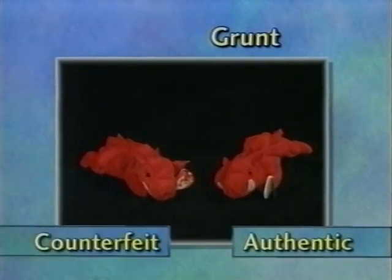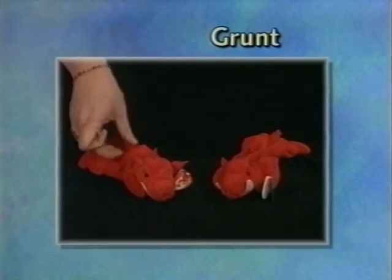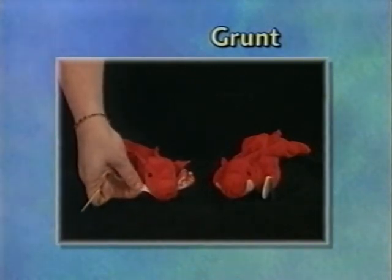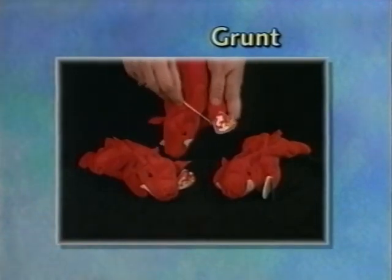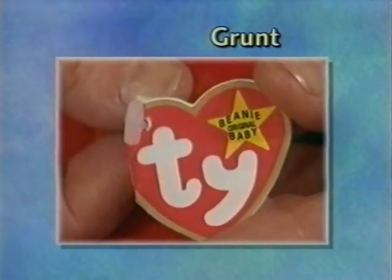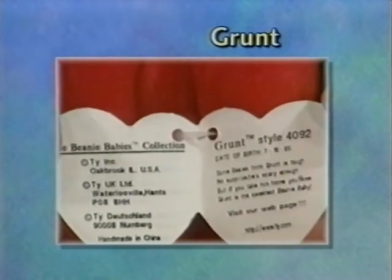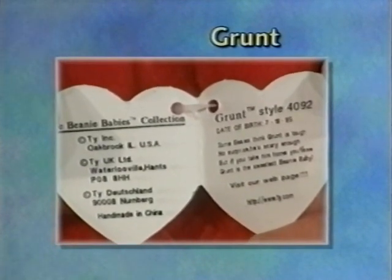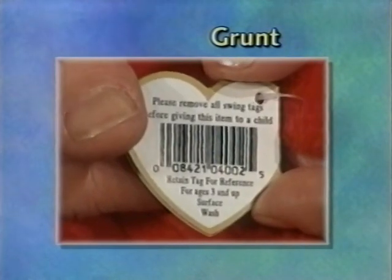This grunt, although the fabric looks very nice and shiny, has very thin felt — a very weak feeling on the ears, spikes, and tusk. Additionally, there are other grunts on the market with a very bad swing tag that has no gold foil at all — just a painted-on gold. On this grunt, the style number on the swing tag inside, 4092, does not even match the style number on the back of the tag, 4002.